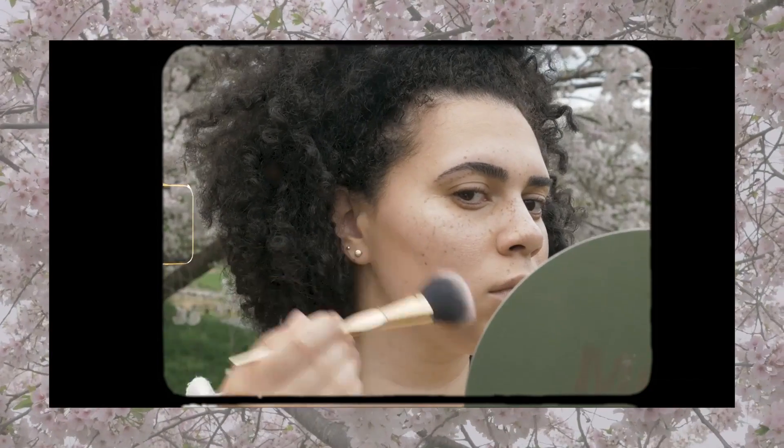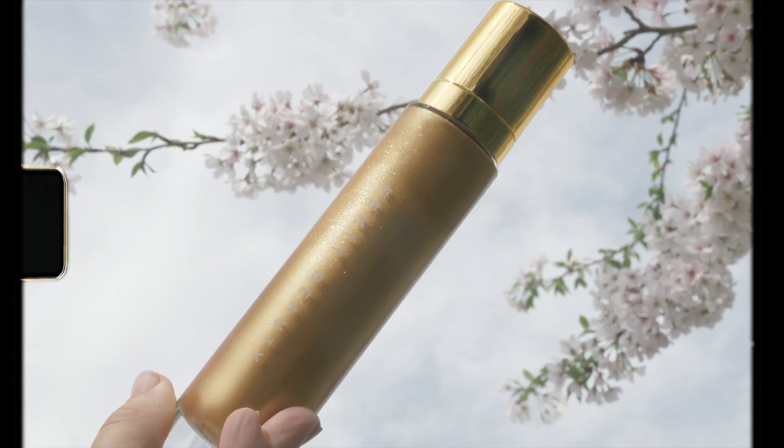Here I'm applying a little bronzer to the cheeks and setting the skin with the Laura Mercier Candle Glow Powder. It leaves the skin with a diffused, luminous glow.